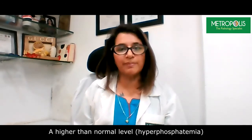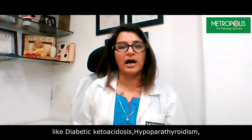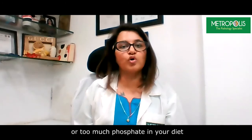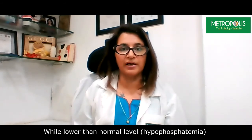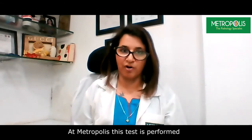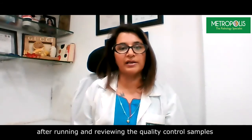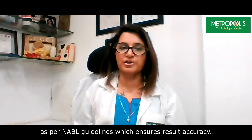A higher than normal level, that is hyperphosphatemia, may be due to alcoholism, hypercalcemia, primary hyperparathyroidism, too little dietary intake of phosphate, poor nutrition, and low vitamin D levels. At Metropolis, this test is performed on a fully automated biochemistry analyzer after running and reviewing quality control samples as per standard guidelines, which ensures your result accuracy.